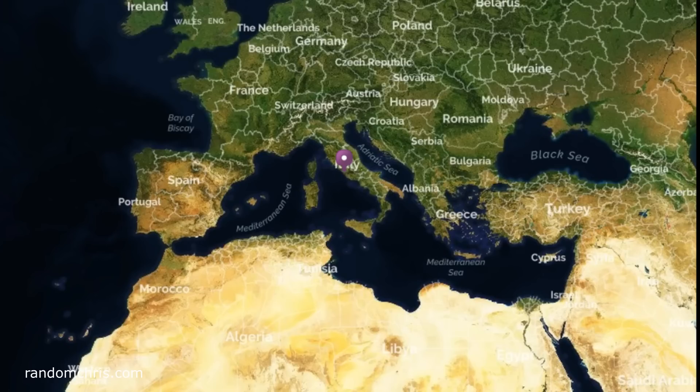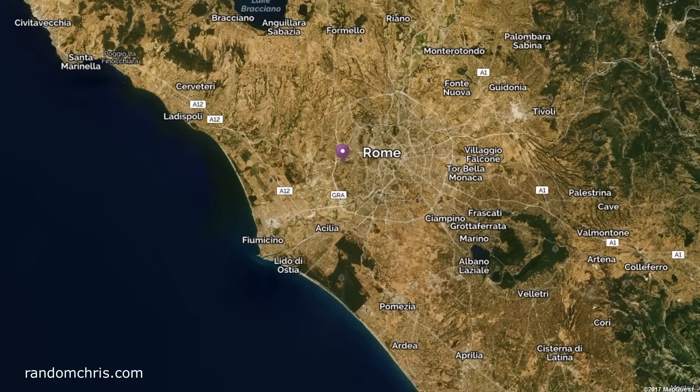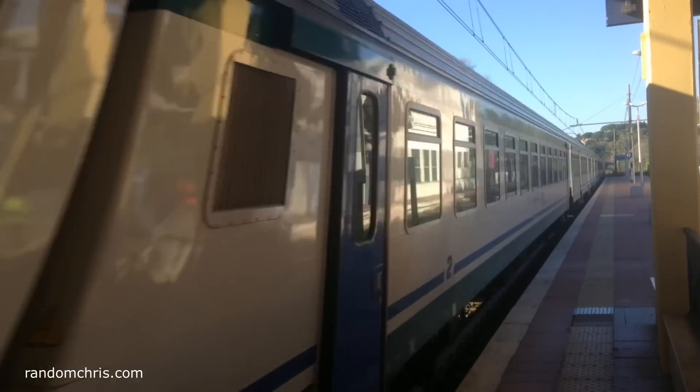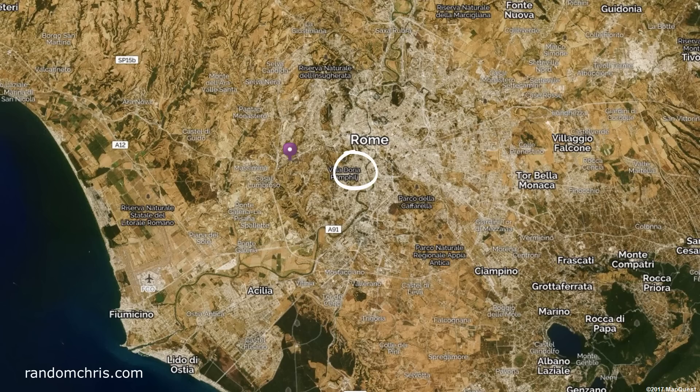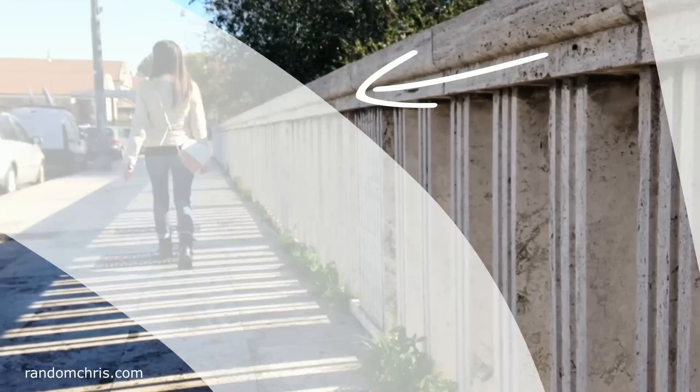We're starting our day on the western side of Rome at a train station called Rome Aurelia. We found some really good accommodation close to the station and it was a short train journey into central Rome. We got off the train at Trastevere station, then Rossella and I walked across the river Tiber to our first attraction.